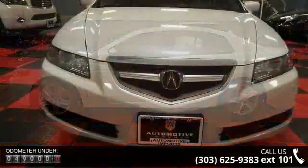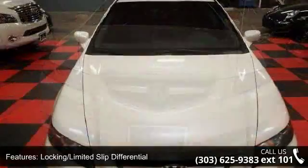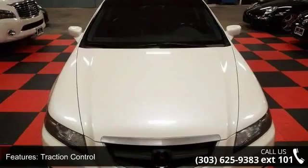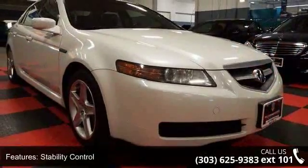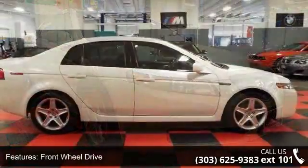Some of the top features included with this vehicle are four-wheel disc brakes, sun moon roof, traction control, security system, passenger illuminated visor mirror, brake assist, multi-zone AC, keyless entry, and passenger airbag sensor.